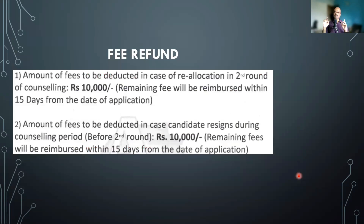Regarding fee refund: this document is slightly outdated, as it was prepared before MCC revised its rules allowing upgradation from the second round to the third round. Basically, anyone who resigns from this college and moves to another college will have 10,000 rupees deducted and the remaining amount will be given back. The remaining fees will be refunded 15 days from the date of application, so you may have to wait for the refund and cannot immediately use it to pay another college. If you are moving between two deemed universities, you might need to rotate about 50 lakhs simultaneously, so keep that in mind.